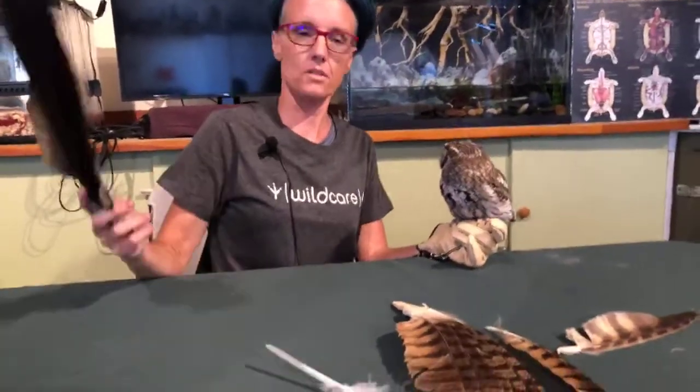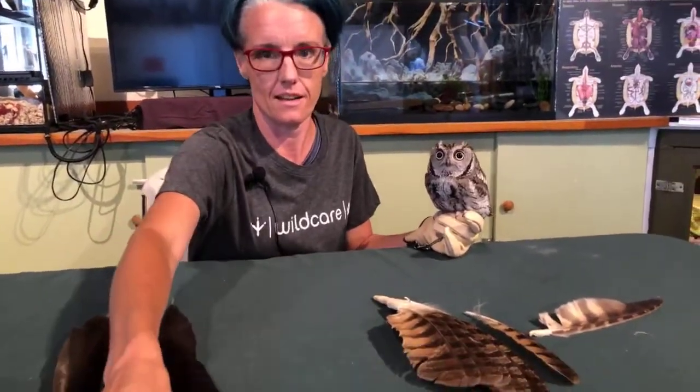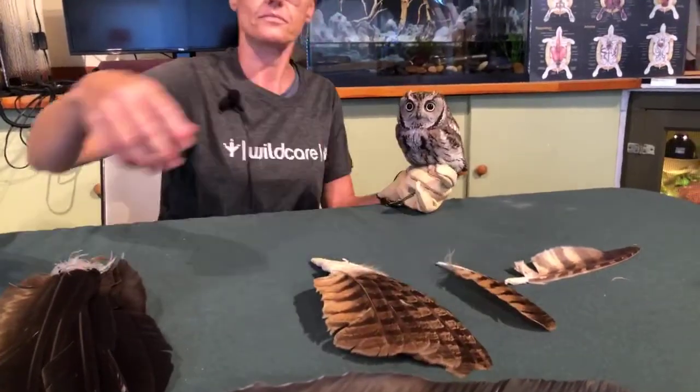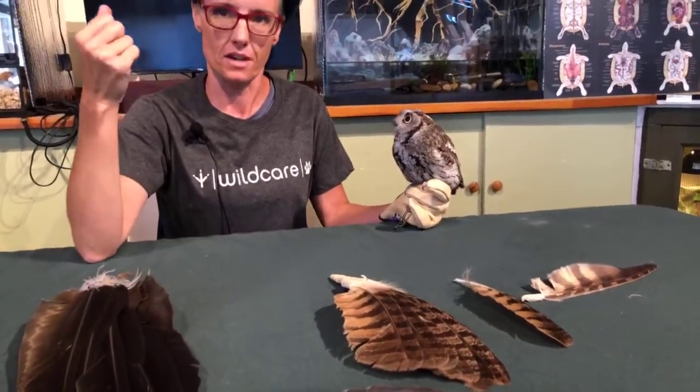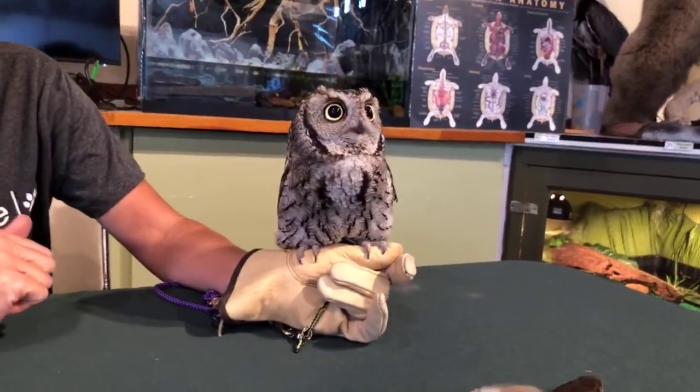If we take the turkey vulture feather and wave it, it sounds like this — you can hear it. But when we do the owl feather, it's silent — silent flight. Those spikes, the fringe on the bottom of the feather, is what allows silent flight. The way I tell kids to remember: if you wave a plain feather fast you can hear and feel it — that's your vulture, falcon, hawk, or eagle feather. But with a fringe, like the owl feather, it's completely silent.